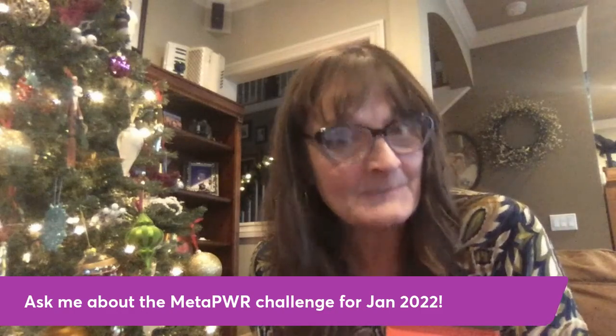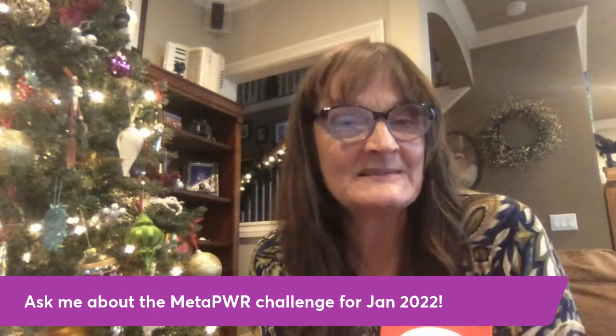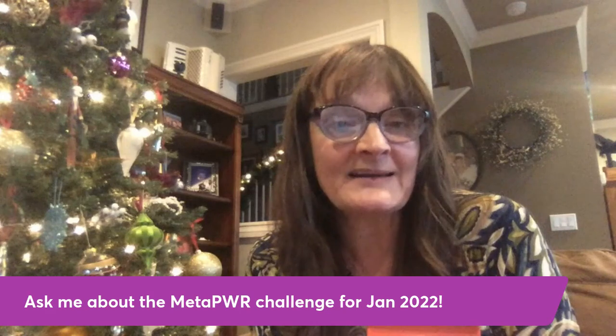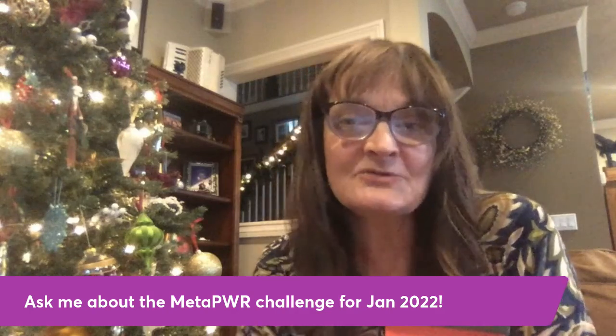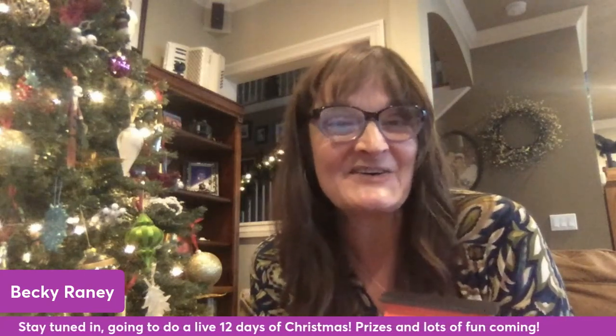We're also going to be doing the MetaPower Challenge. MetaPower is the new product line doTERRA came out with back in September — it's super exciting, it has collagen and wonderful ways to help support your metabolism and metabolic system. We'll be going day by day through the benefits of all these products. Also join me for the 12 Days of Christmas starting December 11th — we'll have prizes, giveaways, games, and talk about different ways to support your family. This one might have to go under the tree!